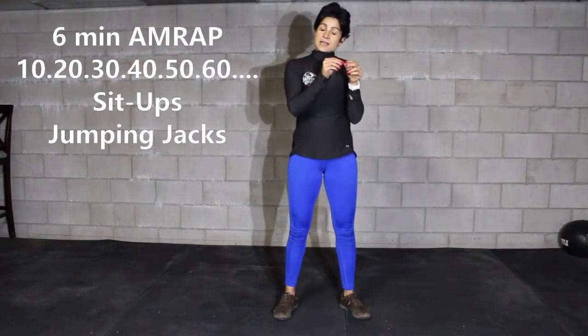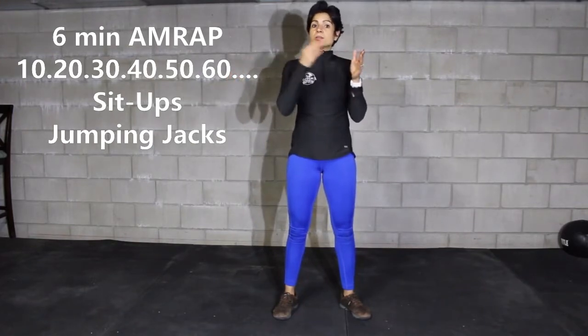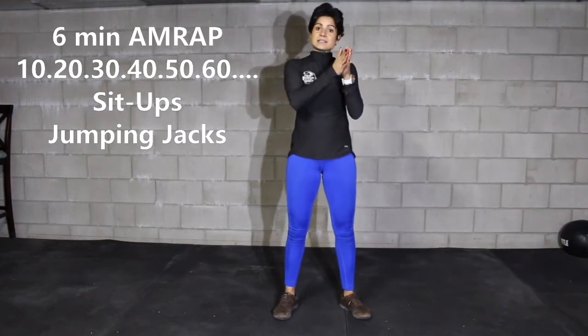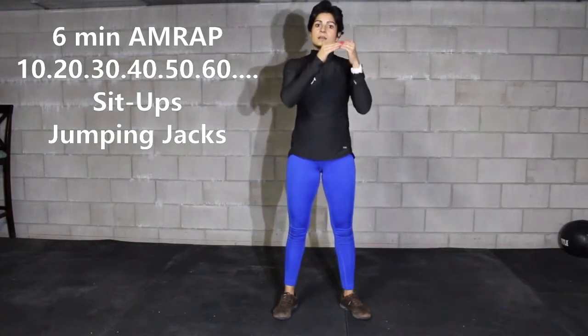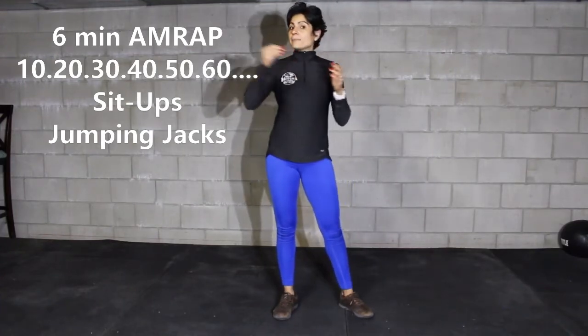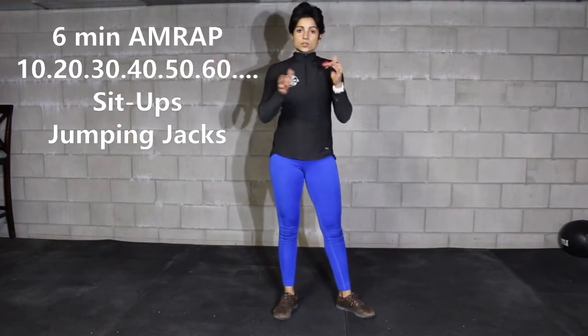After that, you're going to start six minutes of an up ladder, jumping in sets of ten reps every time. So you're going to start with ten sit-ups and ten jumping jacks, then twenty and twenty, thirty and thirty, forty and forty — going up as far as six minutes allows you to between those two movements.